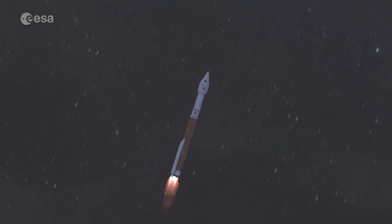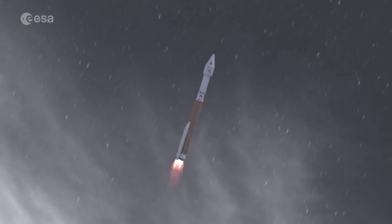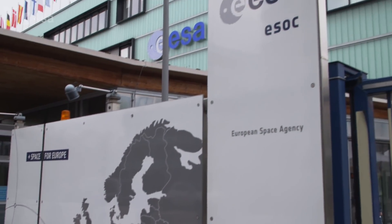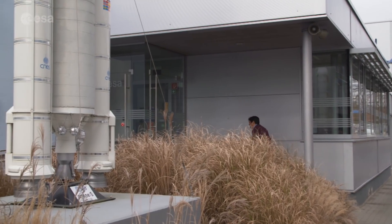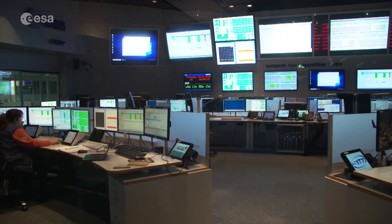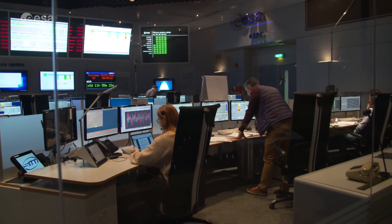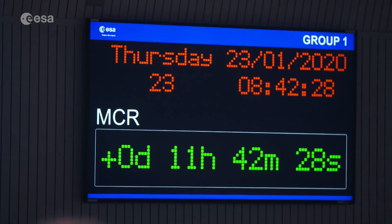When ESA's Solar Orbiter launches from Cape Canaveral on an Atlas V rocket, its mission team will be more than ready — ready for anything. At the European Space Operations Centre in Darmstadt, Germany, crucial parts of the spacecraft's journey have been rehearsed over a period of five months inside the main control room. This mission simulation is the final one before the dress rehearsal and the launch itself. Two teams in eight-hour shifts take turns to provide spacecraft control from launch onwards around the clock.